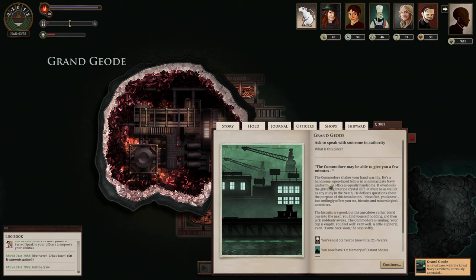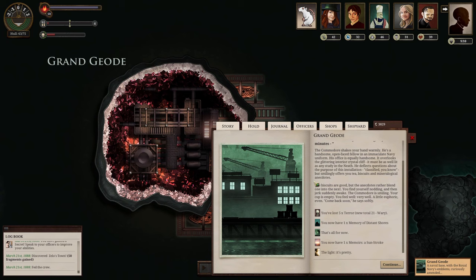In the authority area, the Commodore may be able to help — he shakes our hand warmly. He's a handsome, open fellow in an immaculate navy uniform, overlooking a glittering interior crystal cliff. He deflects questions about the installation — classified — but offers tea and mineralogical antidotes. We find ourselves nodding off, and when we jerk awake the Commodore is smiling with our empty cup. He says to come back soon. This is how they infect you — order makes you feel secure, feel like there's a purpose.